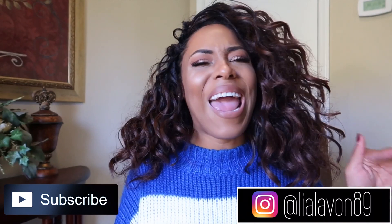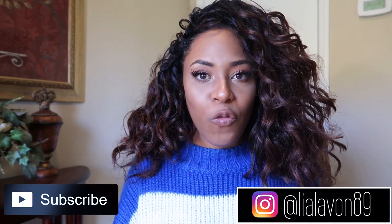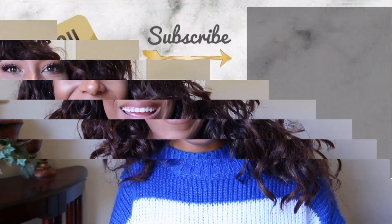If you like this video, make sure you give it a big thumbs up. Follow me on Instagram at lialaman89, subscribe to my channel so you don't miss another Foundation Review Friday, and I will see you in my next video. Thank you so much for watching. Bye!